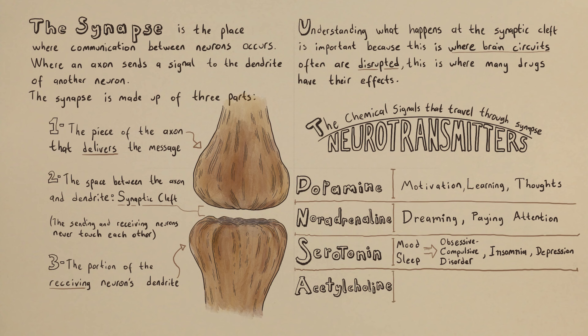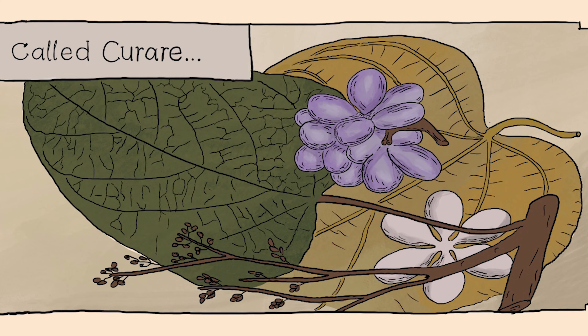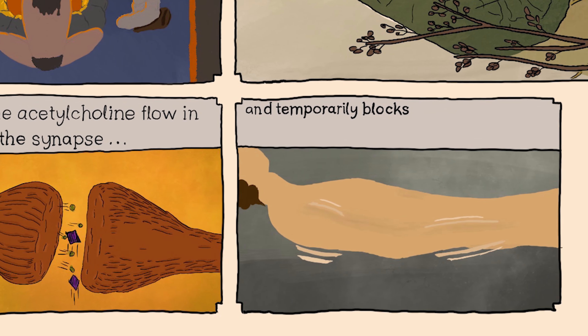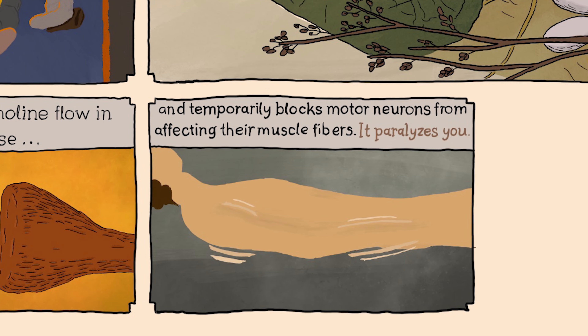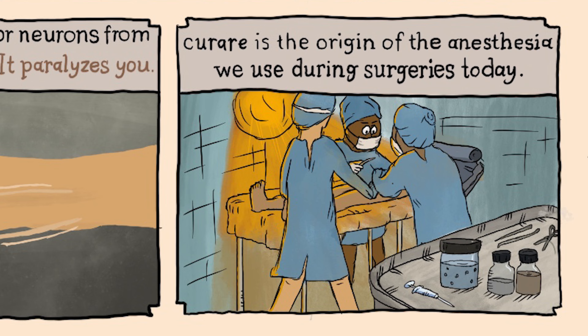Acetylcholine causes muscles to contract and keeps your memory working. When you have a problem in your synapses that disrupts the flow of acetylcholine, it can lead to Alzheimer's disease, Parkinson's, spasms, or delusions. There is an ancient drug used by native tribes of South America called curare. It blocks the acetylcholine flow in the synapse and temporarily blocks motor neurons from affecting their muscle fibers — it paralyzes you. Curare is the origin of the anesthesia we use during surgeries today.